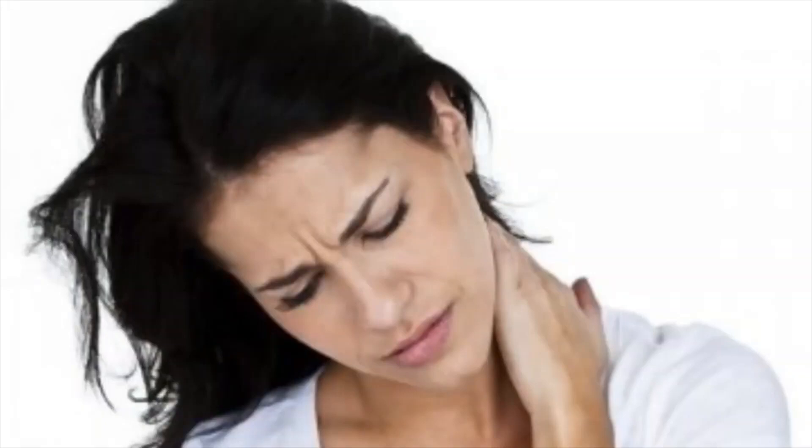The risk factors for cervical dystonia include age — while the disorder can occur in people of any age, it most commonly begins after age 30. Women are more likely to develop cervical dystonia than men. Also, if a close family member has cervical dystonia or some other type of dystonia, you are at higher risk of developing the disorder.